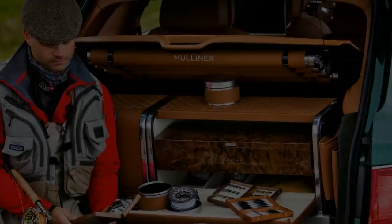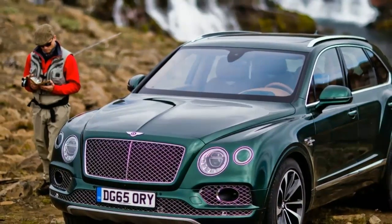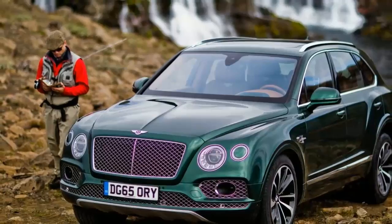The refreshment case doesn't actually come with refreshments, but it does have three metal flasks and a set of china tableware, plus a food storage compartment.